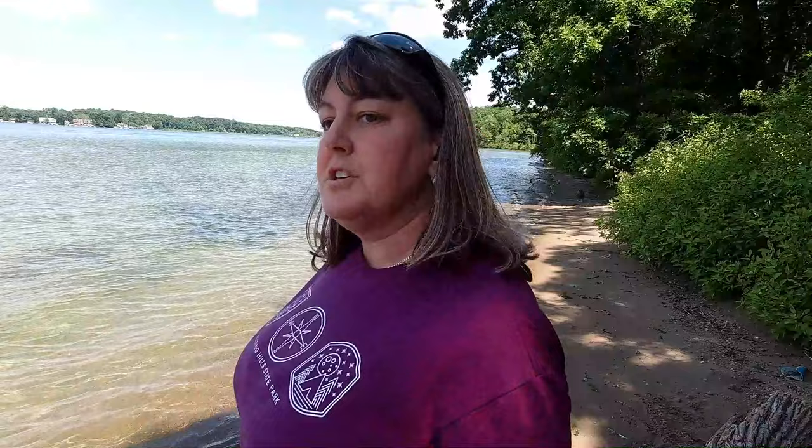The beach is pretty nice. The water is clear — you can see pretty far down in the beach area. I like it. We need to bring lawn chairs down the next time we come and just sit on the beach.